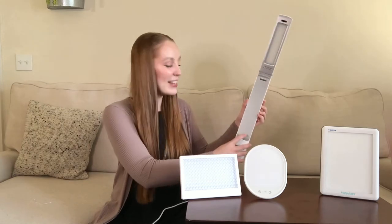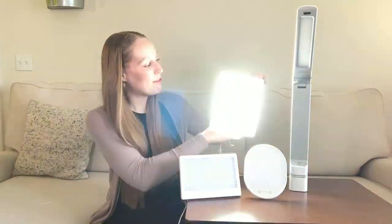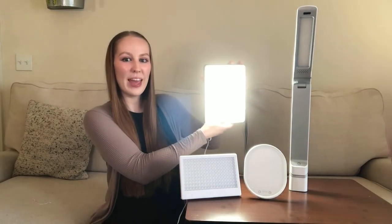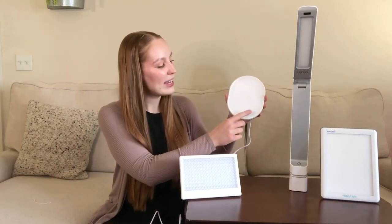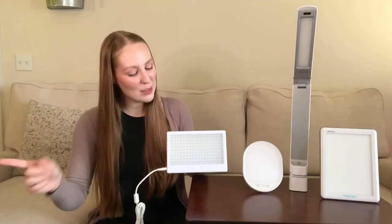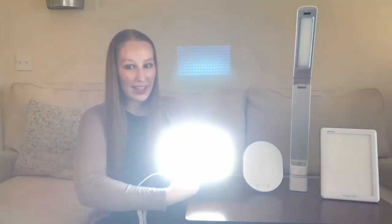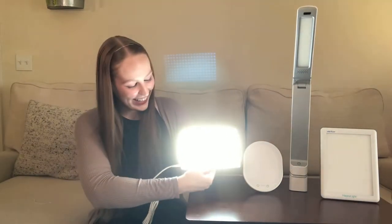Here is the brightness on the Circadian Optics light. And let's see the Verilux light. Here's the brightness on Amazon's number one bestseller, the Erlipow Light. And here is the brightness of the Aurora LightPad Mini. Oh wow — I think we have ourselves a winner here. It might be a little bit hard to tell on camera, but the Aurora LightPad Mini is the obvious winner when it comes to brightness.